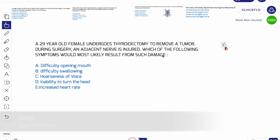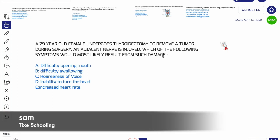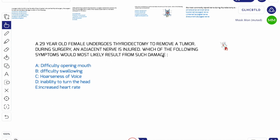What's up YouTube, this is Sam from Tykeschooling and today we are going to solve some important thyroid gland related MCQs. We'll be solving each and every MCQ with their answers and a little bit of explanation so you could understand. We are going to solve a total of 5 MCQs with their explanations.